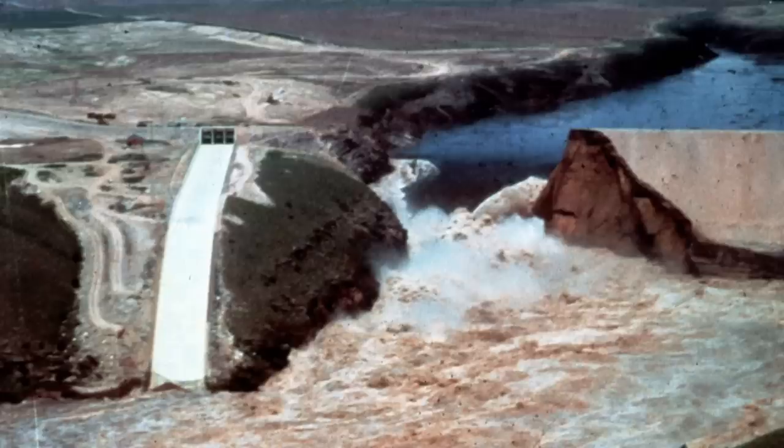The collapse of Teton Dam marks a very important turning point in the history of American civil engineering. While we continue to make bridges bigger and bigger, Teton caused people to really rethink the building of dams. After Teton, the era of big dam building in America was over. The existing projects were shelved, and most were canceled indefinitely.